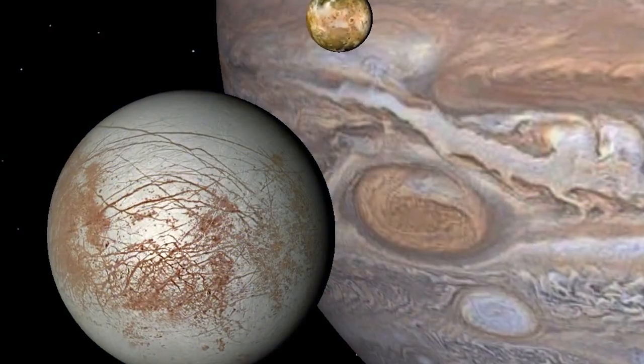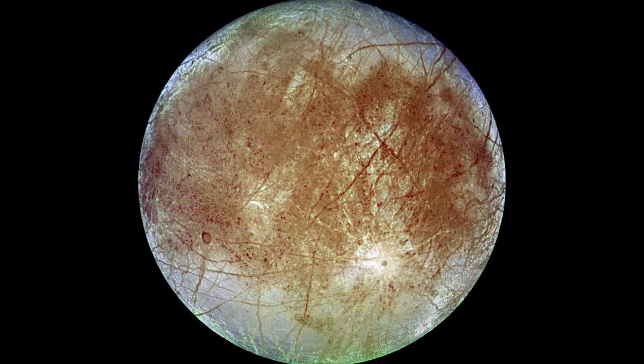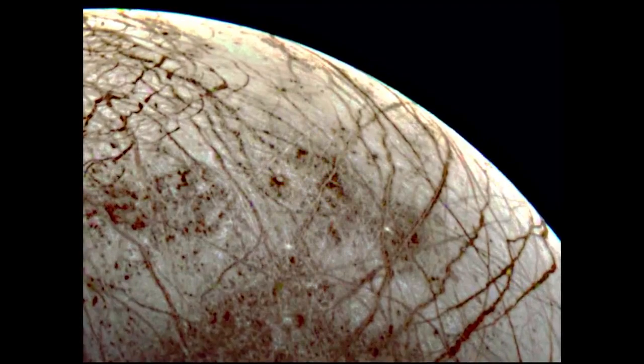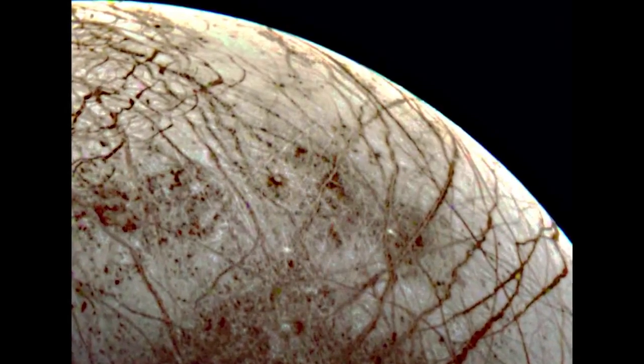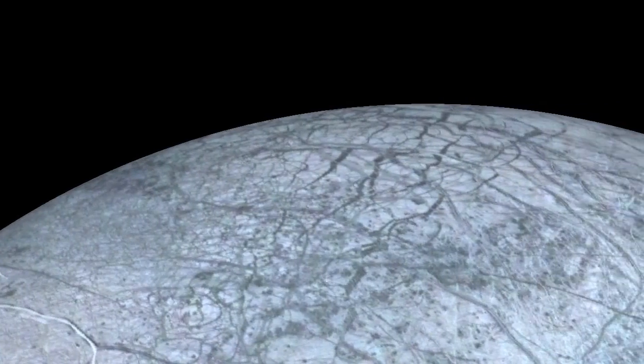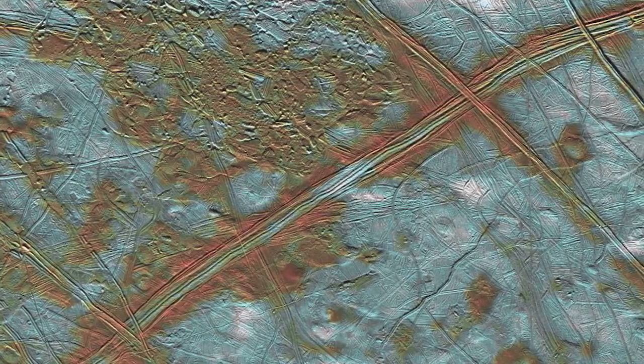An example of gravity science improvement that the clock enables further out is NASA's vision of going to Europa, the moon around Jupiter. To do the gravity science measurement NASA is planning, one approach is a flyby mission — they'll fly by Europa with a four-hour tracking pass, then have a 30-day orbit around Jupiter, and come back for another flyby, doing a sequence of 30 or so of these flybys.